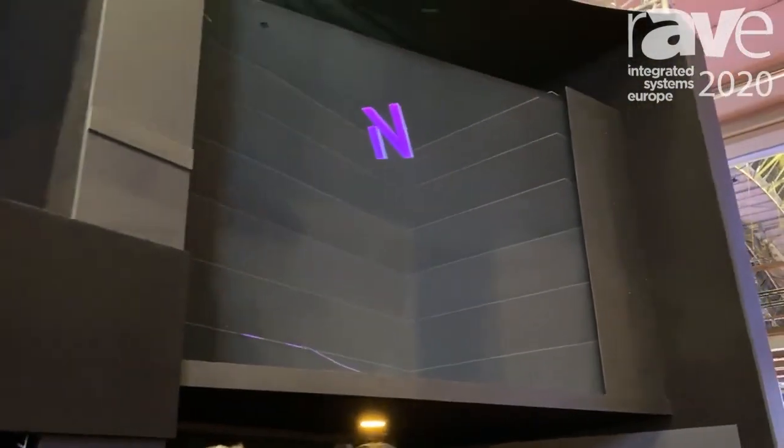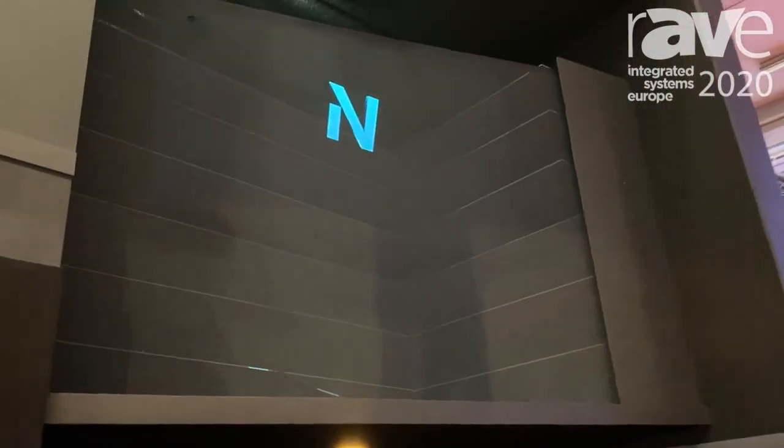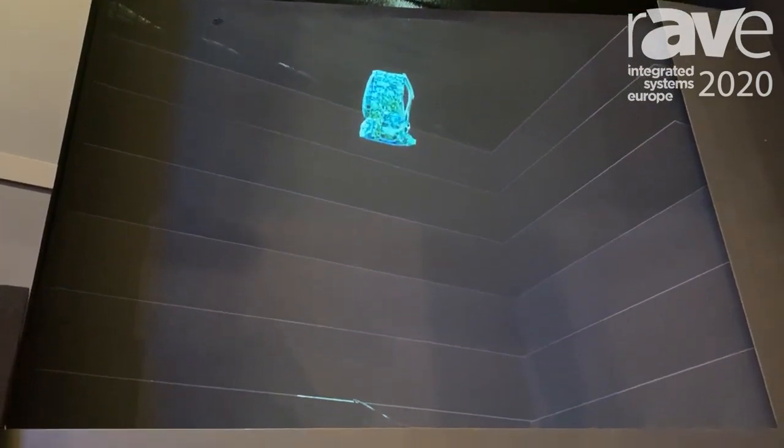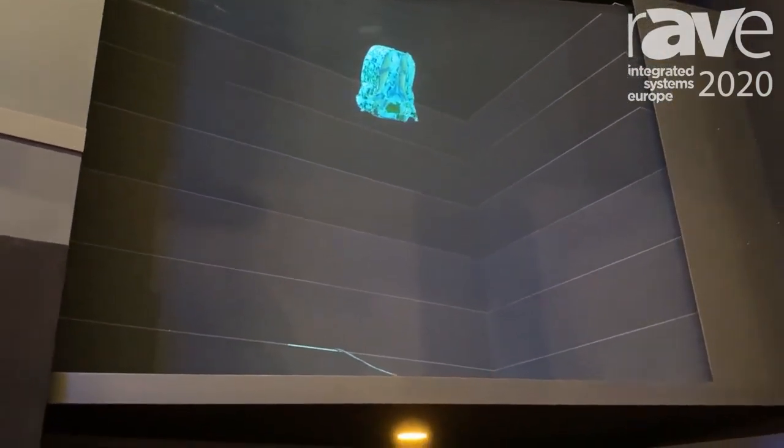It's a super transparent surface that is used to create holographic effects in different light conditions, from very brightly lit environments to darker environments.